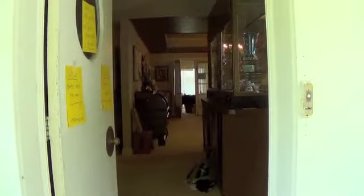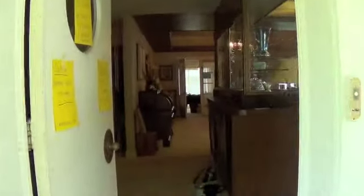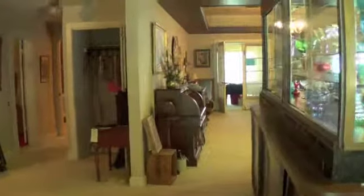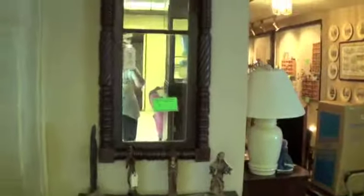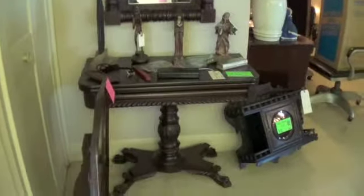Hi, this is Carol Madden with Estate Sales News. We're in the Fenwick communities in a town called Bryan's Road, Maryland. We are at the estate of a multi-generational family. They've been here since before the Civil War. The property started out as 236 acres and is now down to 19 acres. There's everything here from antique furniture,